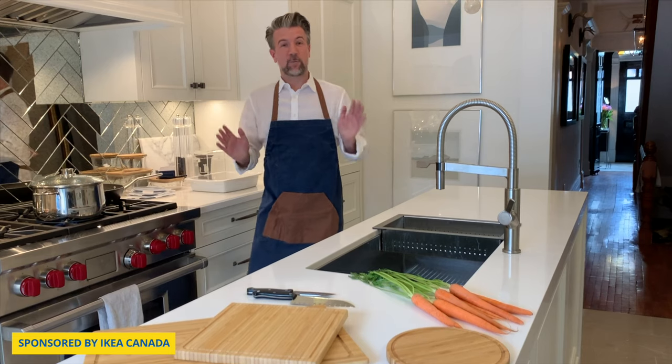Hi everybody, I'm Andrew Pike and you probably know me as a designer, but what you may not know about me is that I actually really love to cook. There's nothing I enjoy more than when I have time to get into my kitchen, roll up my sleeves, and make a beautiful meal.